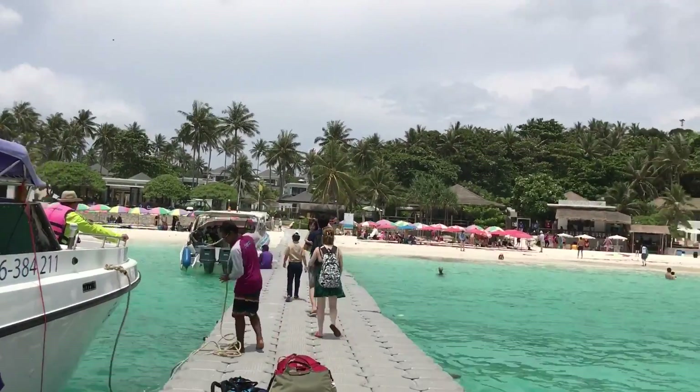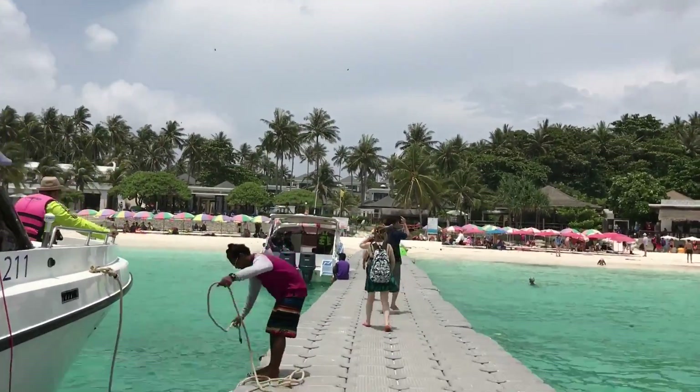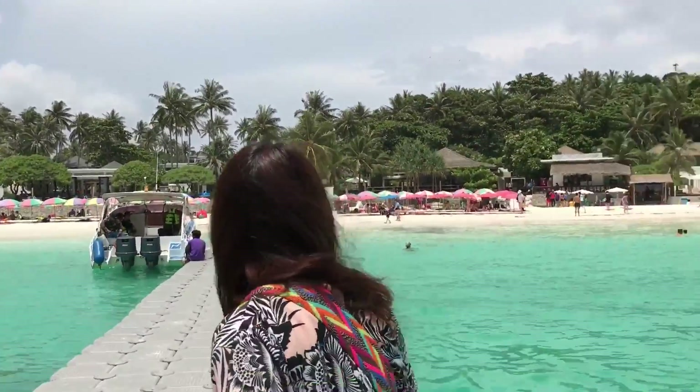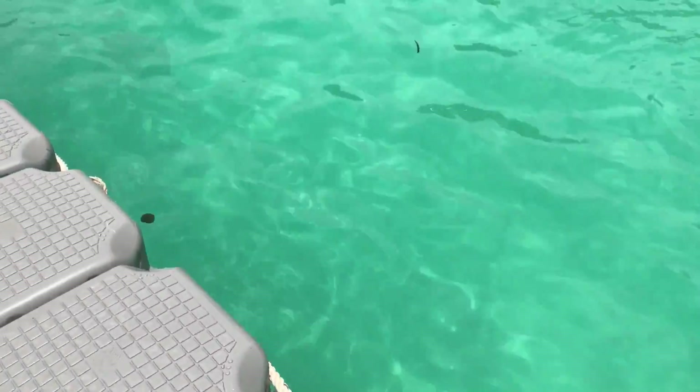So we've arrived at the Racha Resort. I'm just getting down from the speedboat now. They have a really cool floating bridge connecting the speedboat to the hotel. The water here is literally pool water — crystal clear, pool water. I'm just ready to take a dip.